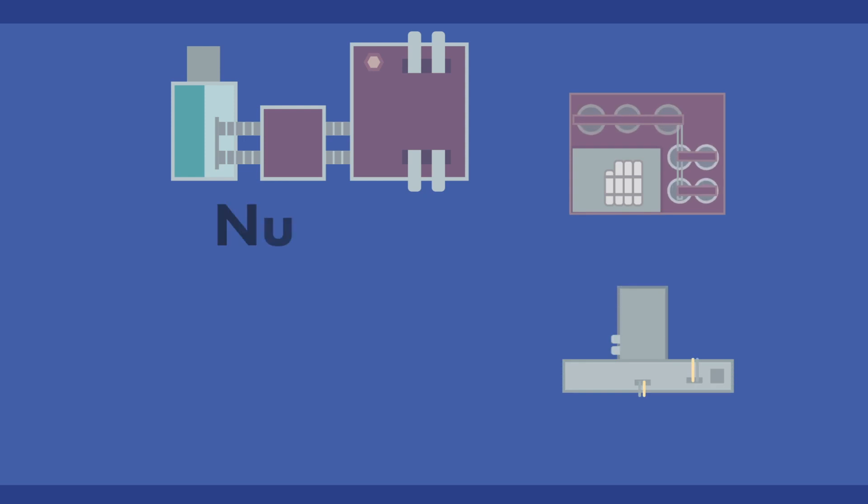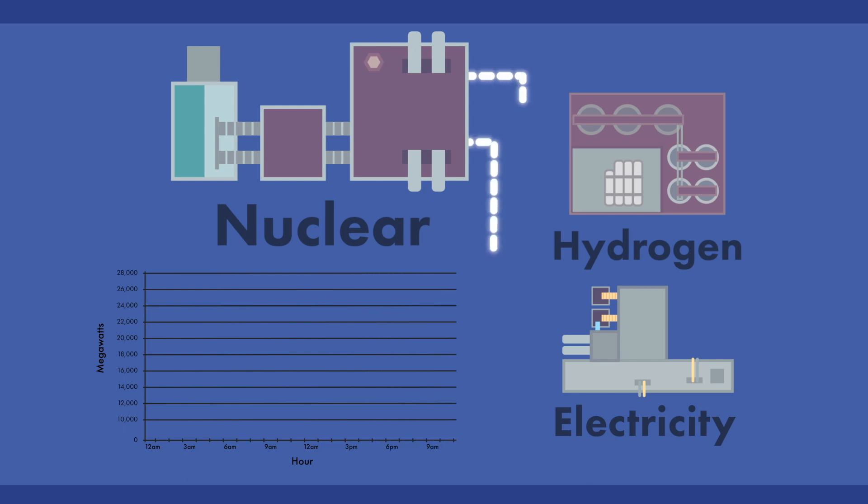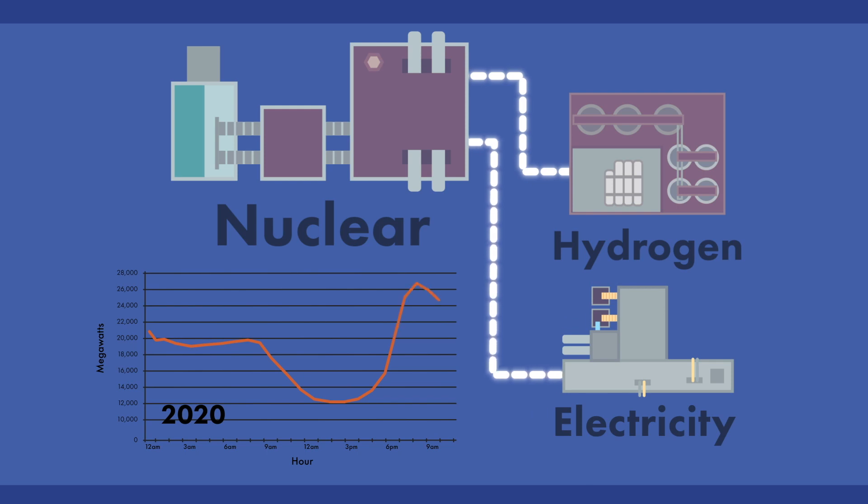By fully leveraging the flexibility of advanced technologies and configurations, the reactor could conceivably be operated at full power, while varying plant output between electricity and other products on the balance of plant side, including storable commodities. In this way, the plant can be operated flexibly to meet changing grid requirements without the need to cycle the nuclear island itself.